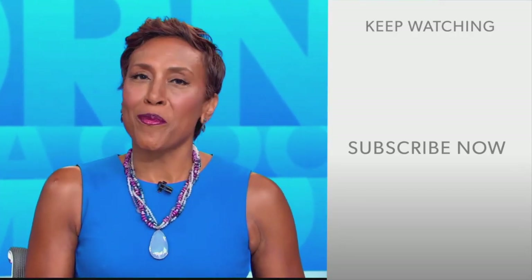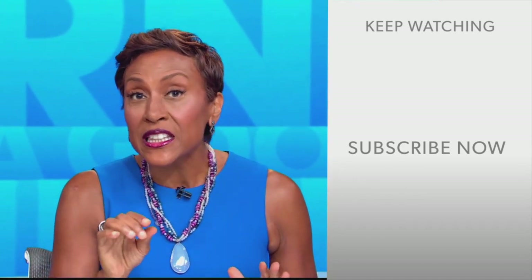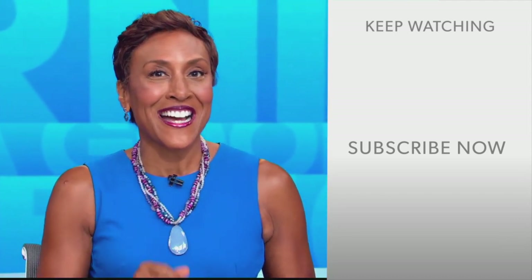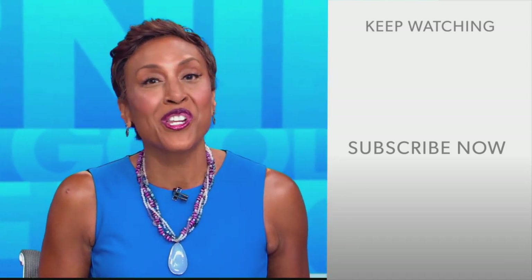Hey there, GMA fans. Robin Roberts here. Thanks for checking out our YouTube channel — lots of great stuff here. Click the subscribe button right over here to get more awesome videos and content from GMA every day, anytime. We thank you for watching and we'll see you in the morning on GMA.